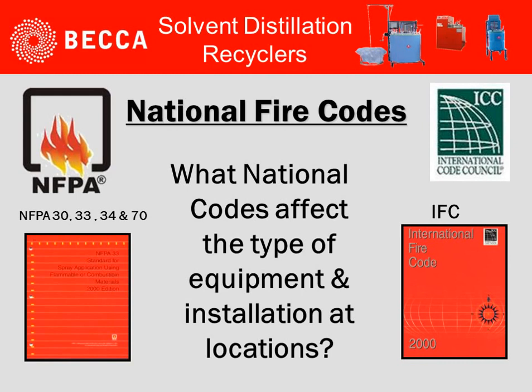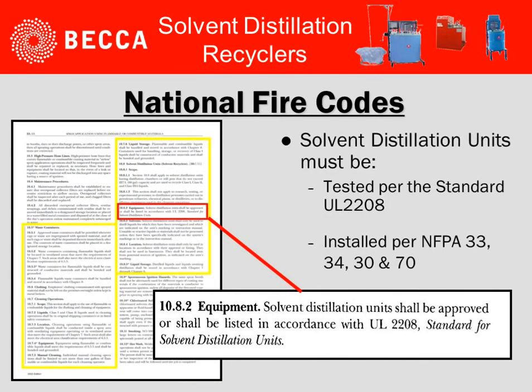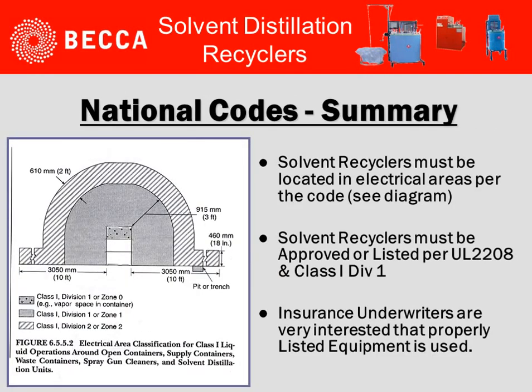What national codes affect the type of equipment and installation at locations? Two considerations: the National Fire Protection Association (NFPA), and the International Code Council or the International Fire Code. In all cases of the National Fire Codes, classification zones must be considered when looking at a solvent distillation recycler. Each of the codes identifies that solvent distillation units shall be approved or shall be listed in accordance with UL 2208, the standard for solvent distillation units.